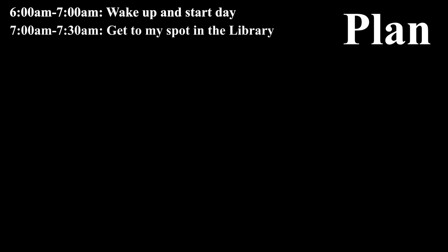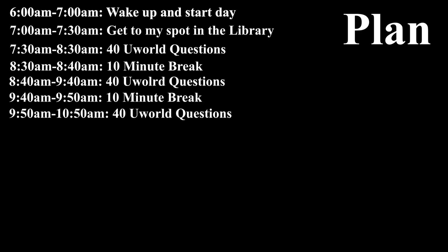And this is what I came up with. From 6 to 7am I would just wake up, get ready, eat breakfast, and get the start to the day. Then from 7 to 7:30 I'd drive to school, get to my spot in the library, and have everything set up ready to study. From 7:30 to about 10:50, I would knock out a 40-question block, take a 10-minute break, do another 40-question block, take another 10-minute break, and then do another 40-question block. After that I would have my three blocks done for the day. Then I'd take a 40-minute break for lunch from 10:50 to about 11:30.